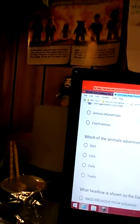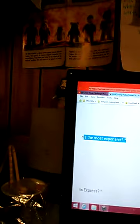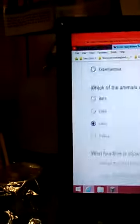Which animal advertised for sale in Diagon Alley is the most expensive? That's the type of stuff I don't know. I'm gonna say owls.